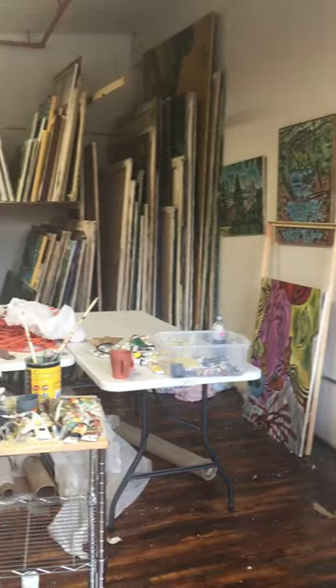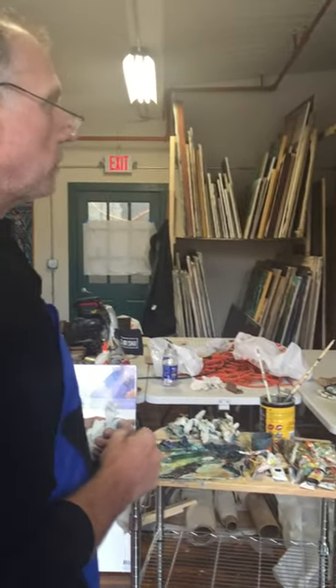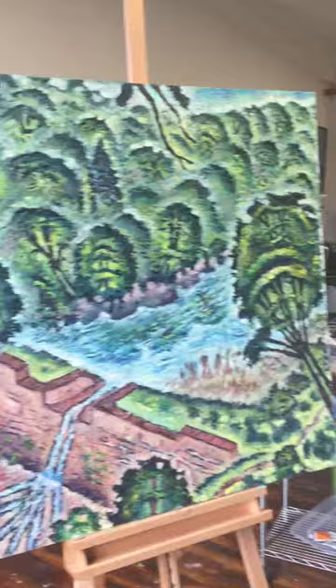I have old work and new work in the studio — some of my older work goes back two or three decades. The new work I'm just starting, carrying on from what I've been doing for the last 40 years. It's a pleasure to be here. Work looks great, Robert. Thank you so much.